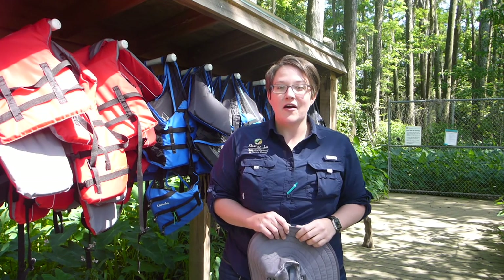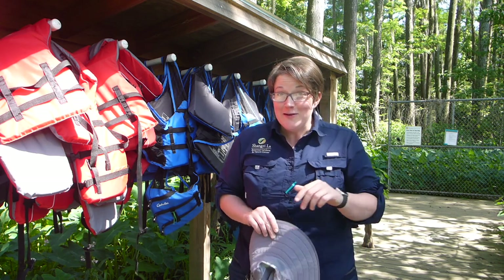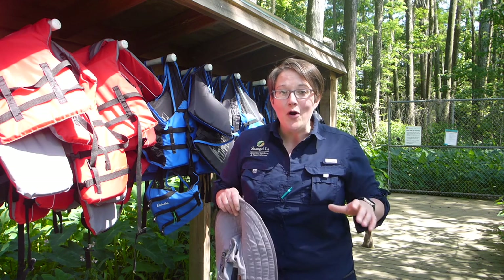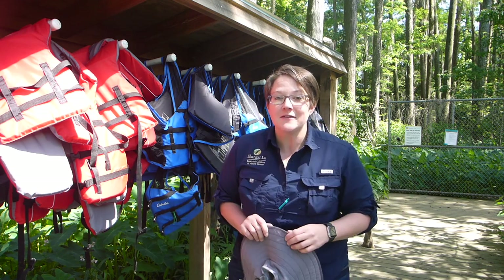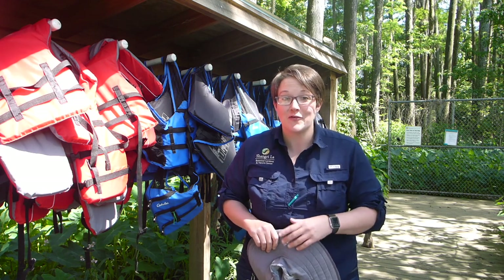Hey friends, Katie here from Shangri-La Gardens. Since you're not able to come to us, we wanted to come to you. Today we're in for a special treat — we're going on an adventure. Join me as we go on Adam's Bayou and I tell you a little bit about the swamp and surrounding areas.